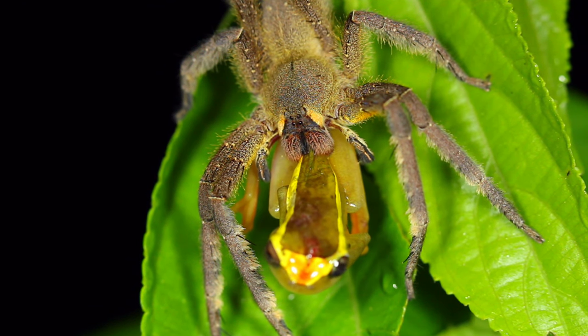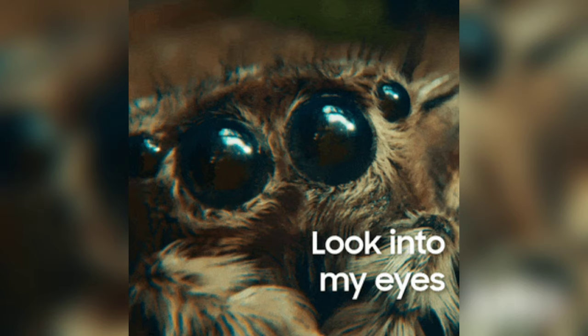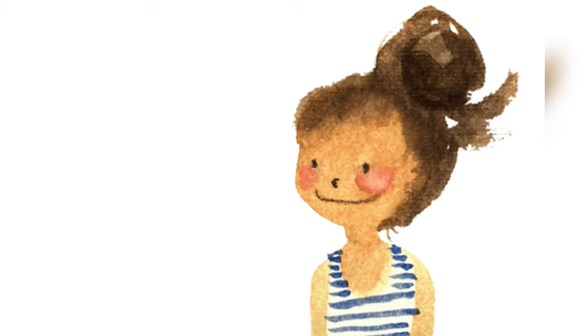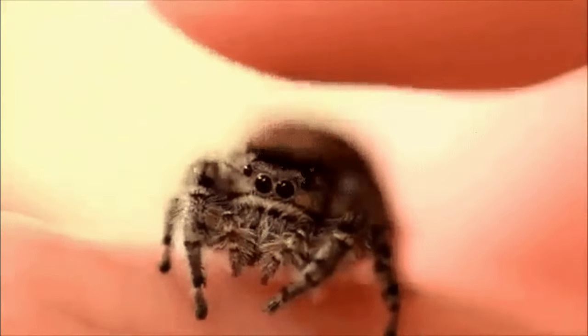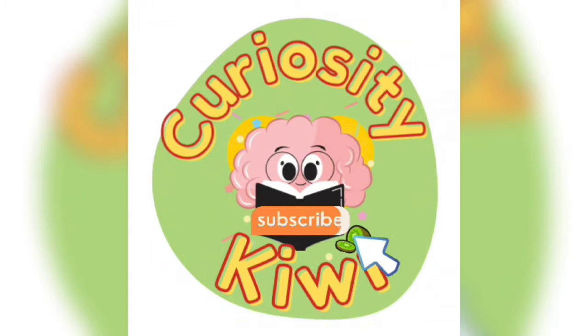Thank you so much for joining us on our web-spinning adventure into the fascinating world of spiders. If you enjoyed this video, give us a thumbs up, subscribe for more incredible animal facts, and comment below with your favorite spider fact. Until next time, stay curious and keep exploring the wonders of the natural world. See you in the next episode — bye for now, Curiosity Kiddos!